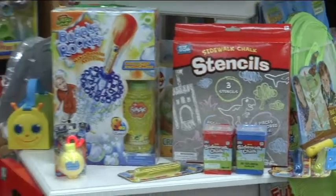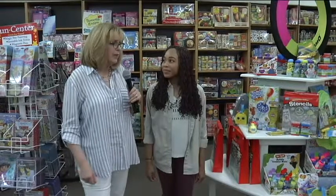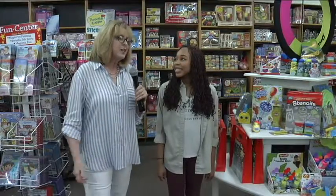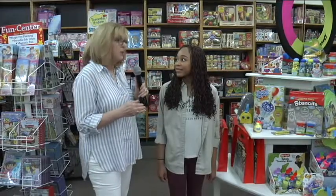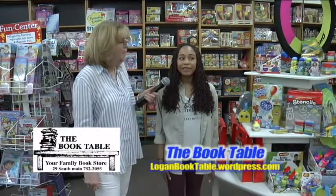Tons and tons of stuff to keep the kids occupied here at the book table. If you're looking for a way to keep your kids busy — not only at home but maybe in the car, on a road trip, or in an RV — this is the place to come. The Book Table is right next to the Echo Cedar on Main Street in Logan.